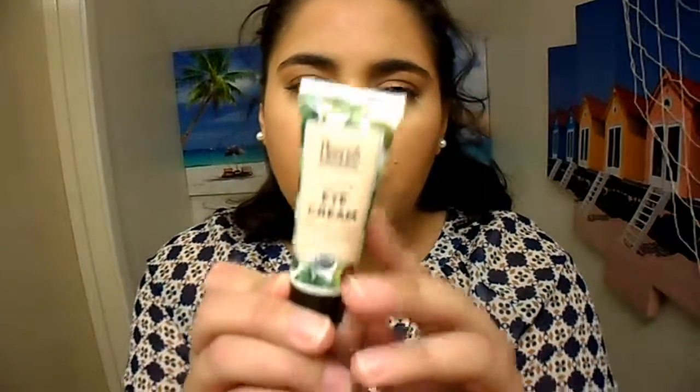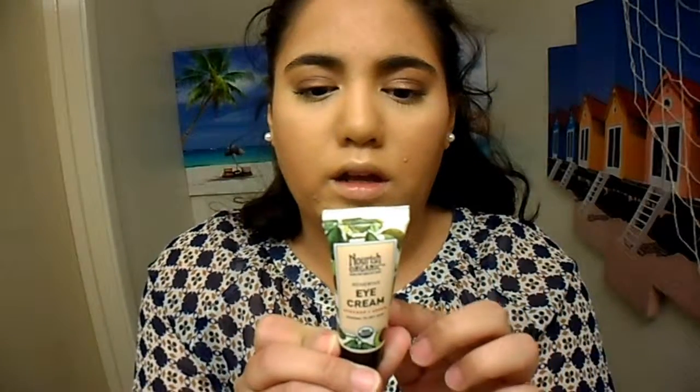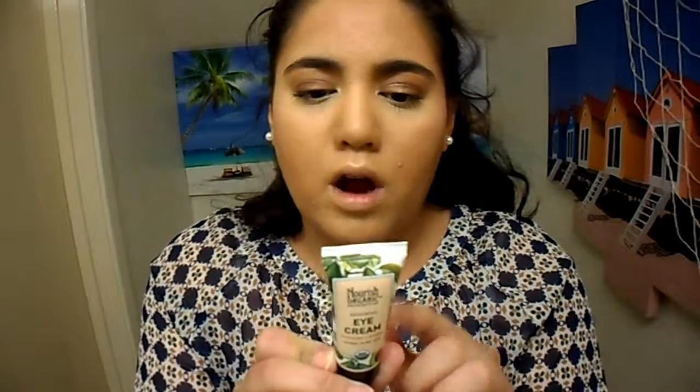The next thing here is Nourish Organic Renewing Eye Cream — Avocado and Argan, Normal to Dry Skin. It's 100% Natural Organic with Shea Butter, Moroccan Argan Oil, and Avocado Oil. It's an eye cream. I've never tried this product so I'm super excited to try different brands I've never tried — it really opens up the beauty world, which is awesome.